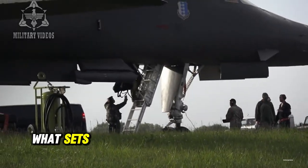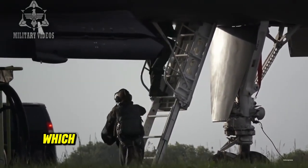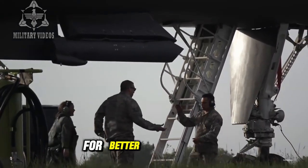What sets the B-1 Lancer apart is its swing-wing design, which allows the wings to sweep back during high-speed flight for better aerodynamics.